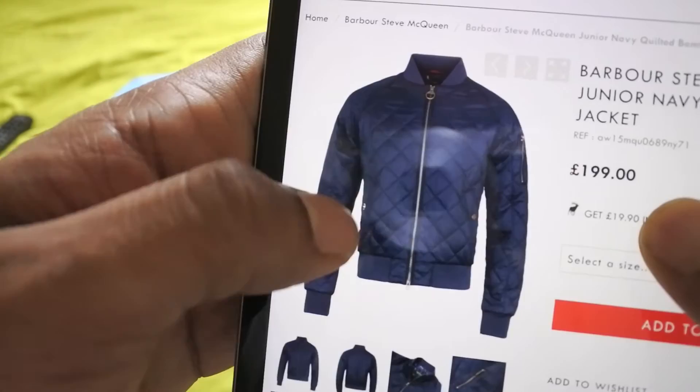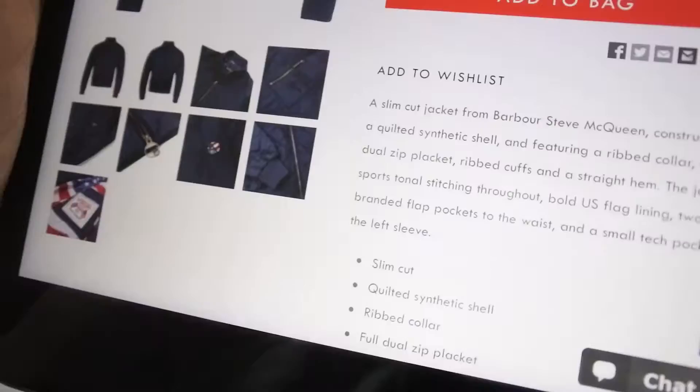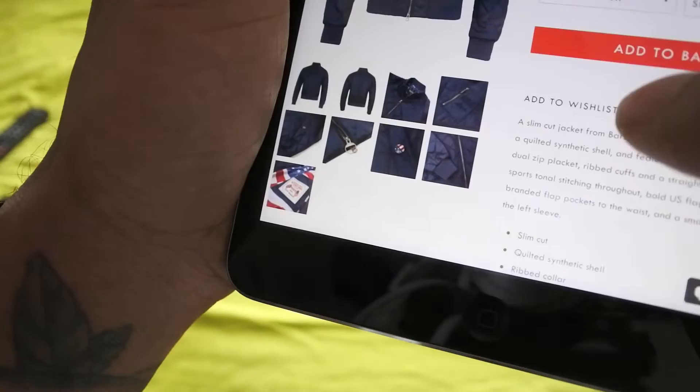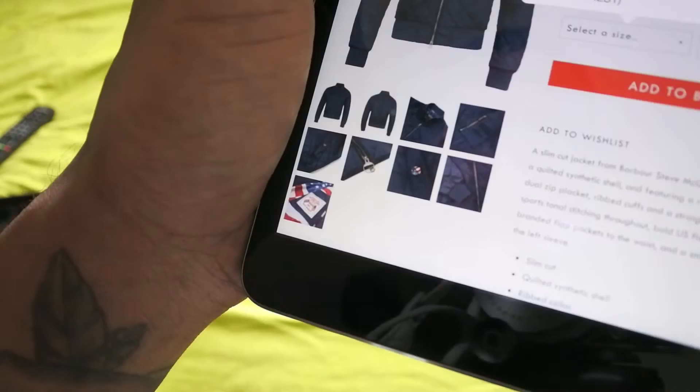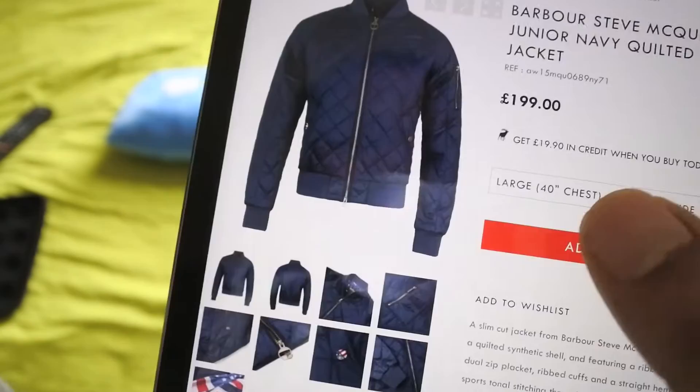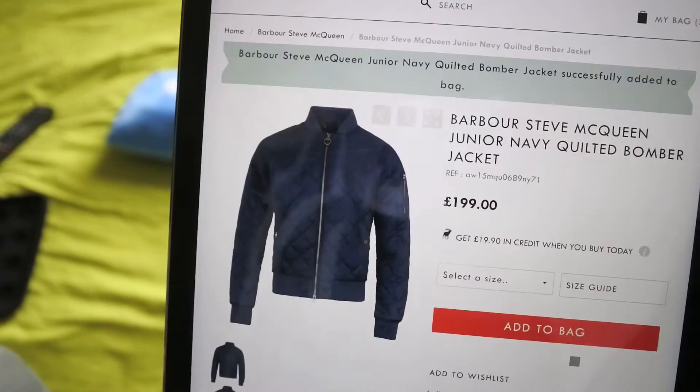Quite a few people also asked me about Barbour, so Barbour is here. I saw this Steve McQueen jacket — it says junior jacket. Steve McQueen junior Navy — that can't be kids, man. Anyway, I saw that and I thought yeah, this looks quite nice, so I'm going to get that in. Not bad at £199. I really like Barbour, I've traded Barbour in the past — they're a very cool brand. Adding that to the bag as well.